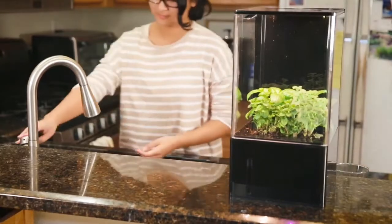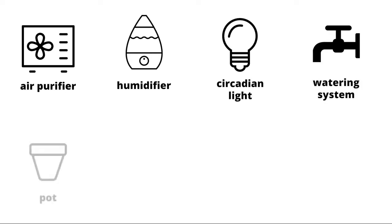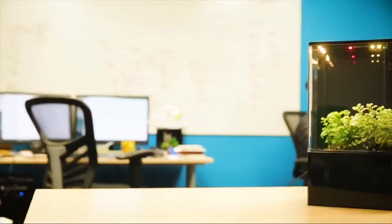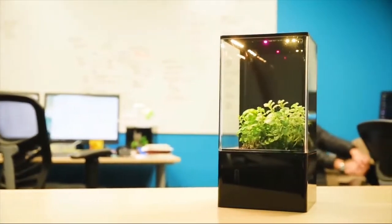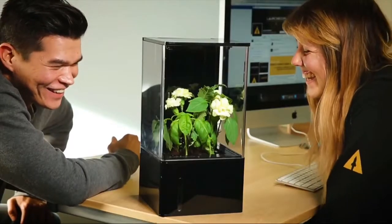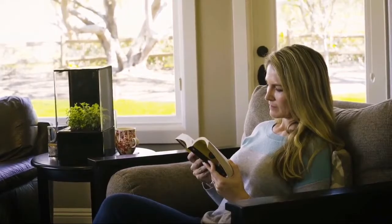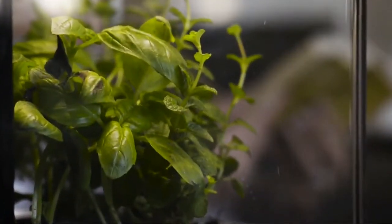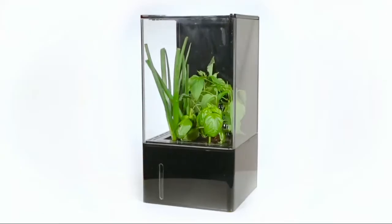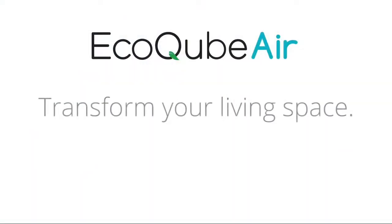The EcoCube Air combines form with function. The cost of individual products adds up in money, space, and time. One EcoCube Air solves all these needs at a fraction of the cost. ADI's mission is to improve people's lives by designing the most beautiful, low-maintenance desktop ecosystems ever. Back this project now and get yours today at a discount. Share with friends and family. This is the future — a living space that works for you. Let's bring nature back into our lives and blur the lines between outdoors and indoors. EcoCube Air: transform your living space.